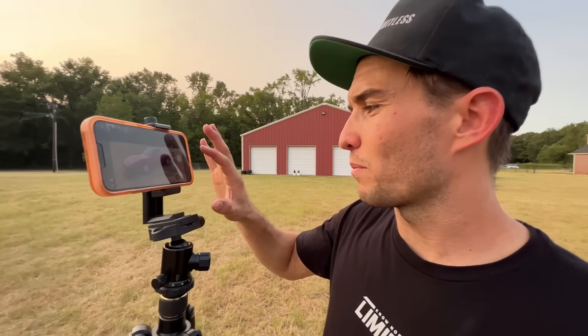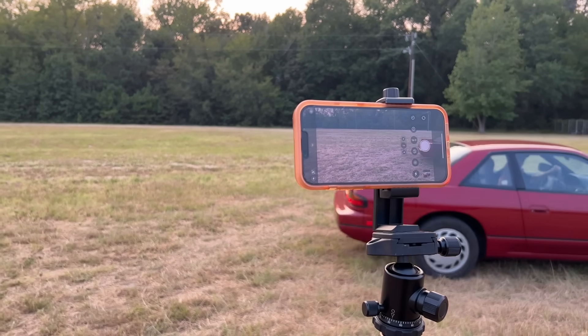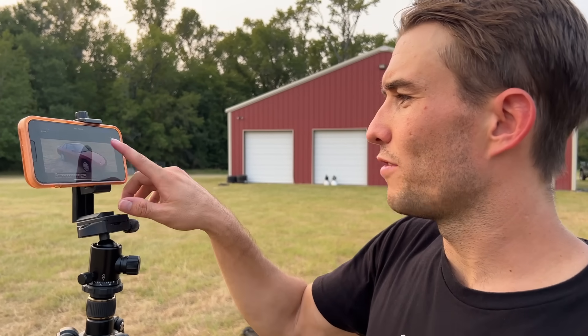Clean looking professional background, so we'll take our first photo. Bam! Now I'm going to move the car. Alright, so what we'll do now is a photo with the headlights up.